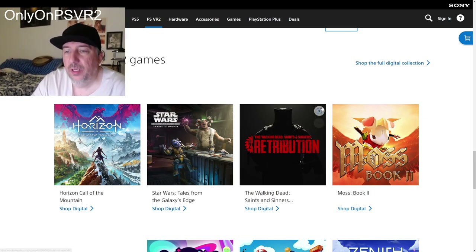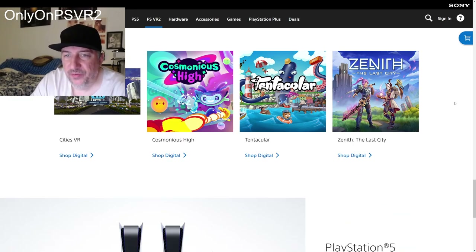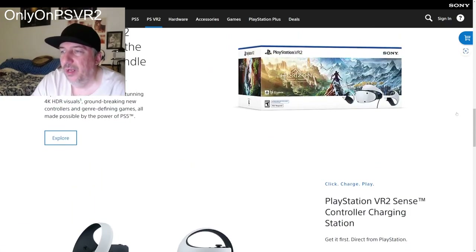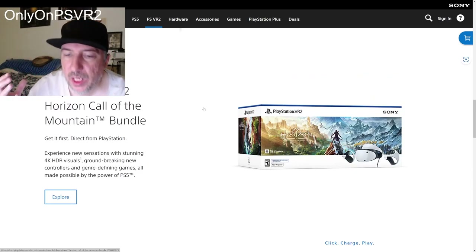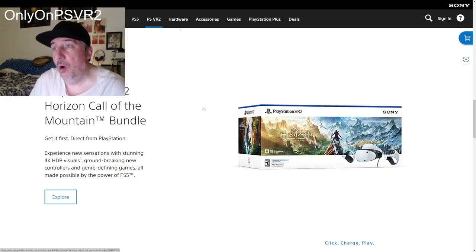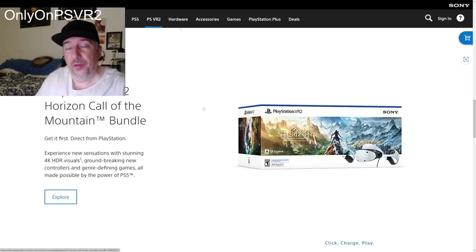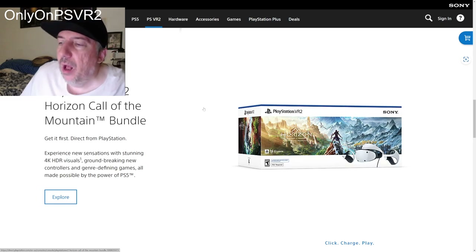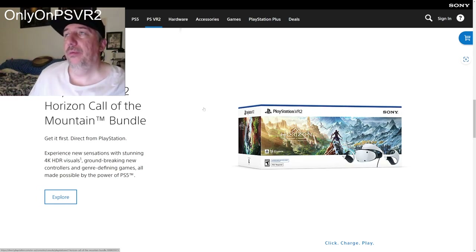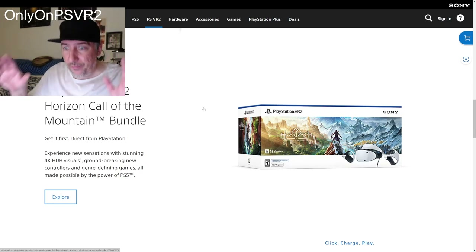There are tons of games to play. We've got Horizon Call of the Mountain, Star Wars Tales from the Galaxy's Edge Enhanced Edition, Cities VR — a total of 37 PlayStation VR 2 games on launch day. No console has ever had a great launch lineup that I can remember — maybe the Dreamcast — but this is a pretty good lineup for February 22nd.